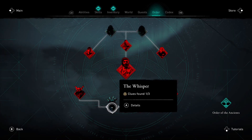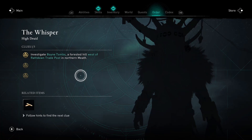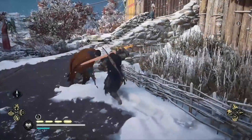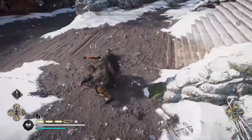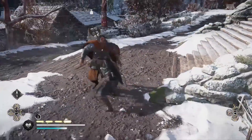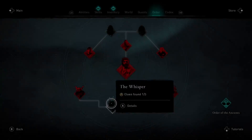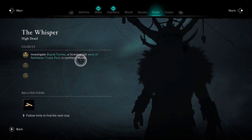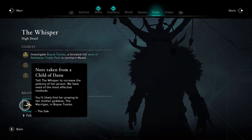What's up my fellow Vikings! Today in the Wrath of the Druids DLC from Assassin's Creed Valhalla, we're going to be finding the Whisper and all of the relative clues. The Whisper is one of the Children of Danu, which you need to find in order to complete the Children of Danu quests. Let's go through the clues until we eventually find this mad druid.